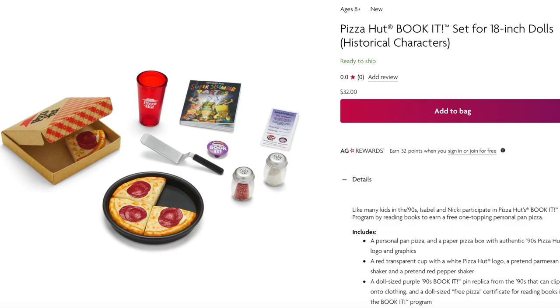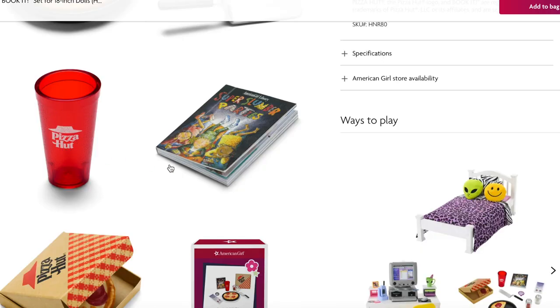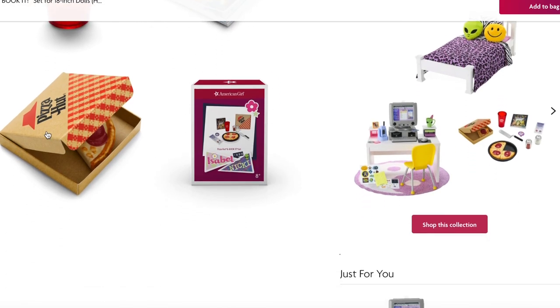The next set retails for $32 and it is the Pizza Hut Book It set. It comes with a deep dish pizza, a takeaway box, a cup, a spatula, and a few different condiments including chili flakes and cheese. What I love is that it comes with an American Girl Library book themed to Book It, along with a pin and a piece of paper. The shakers actually move around, and there are four pieces of pizza. The cup says Pizza Hut on the front.